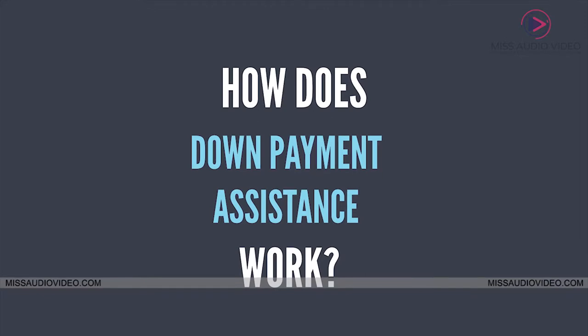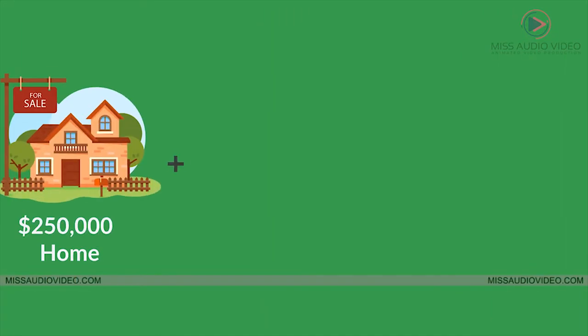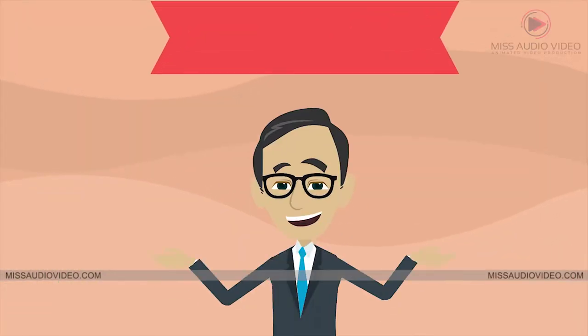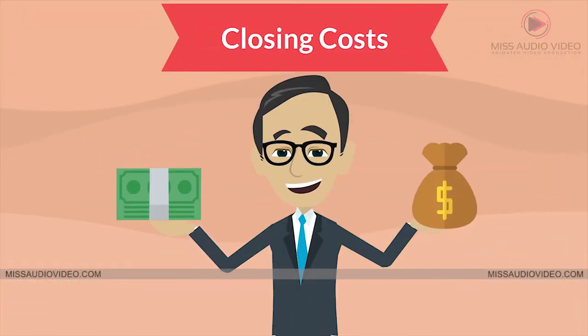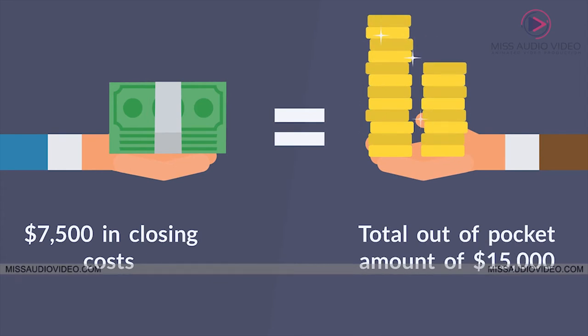So how does down payment assistance work? Here's an example. Let's take a $250,000 home. At a 3% down payment, that would equal $7,500 just for the down payment. Most lenders have fees associated with a loan called closing costs, and all lenders charge around 3% for closing costs — that would equal $7,500 in closing costs — giving you a total out-of-pocket amount of $15,000.